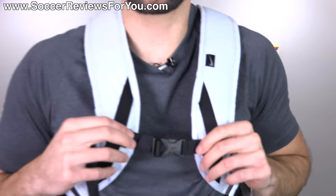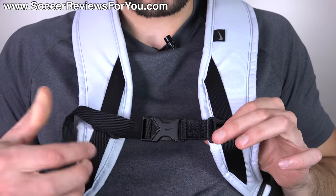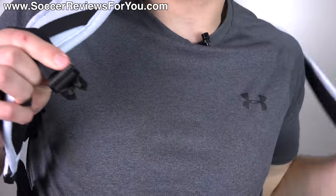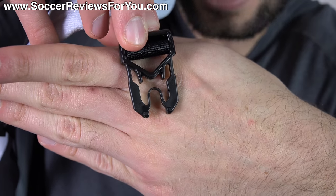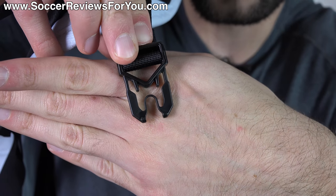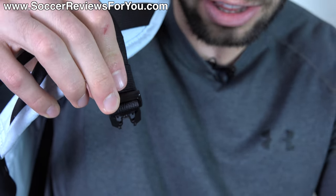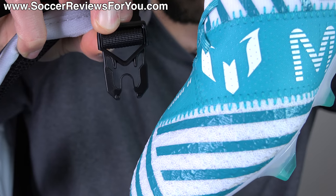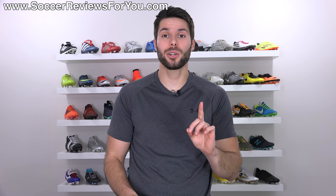Before we move on, I need to show you something — maybe it's a coincidence, but the CR7 backpack has a clasp in the middle to hold the two straps together. If you undo this clasp and look at the shape of this particular piece, it totally looks like Messi's signature logo. I don't know — maybe it's a bit of a conspiracy theory — but I just thought that was really really strange.